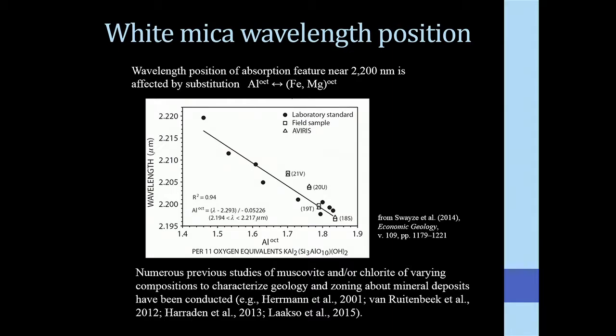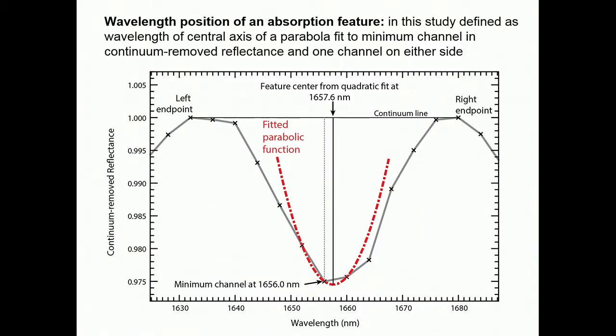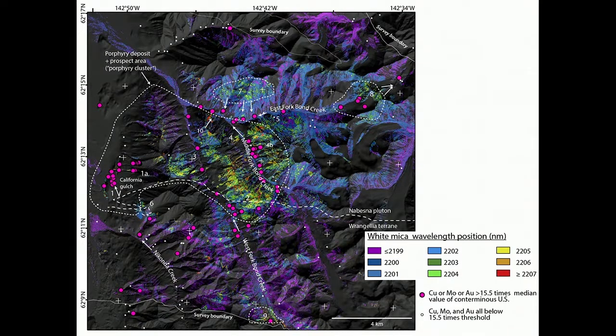We also looked at white mica chemical changes that can occur in these systems. White mica wavelength position occurs around 2200 nanometers and relates to aluminum composition in the octahedral site — as aluminum increases, wavelength position decreases. When we mapped the wavelength position of white micas from the HiMAP data, we started to see a much better association between higher wavelength positions — shown in warmer tones, the yellows and reds — and geochemical anomalies in stream sediments of copper, molybdenum, and gold.